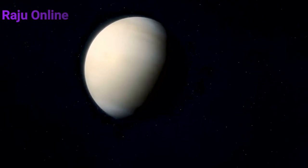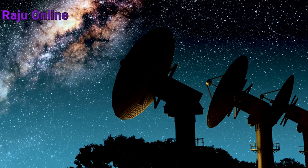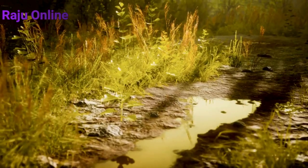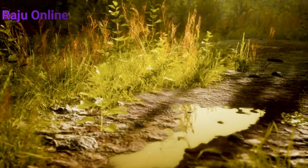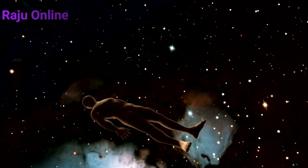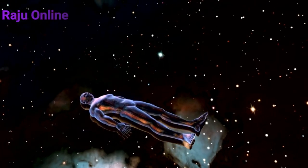Our nearest companion star, Proxima Centauri, is over 600 times farther away. You wouldn't arrive there anytime soon, not even if you could move at 1% the speed of light. At this speed, you could round the planet in slightly over 13 seconds.